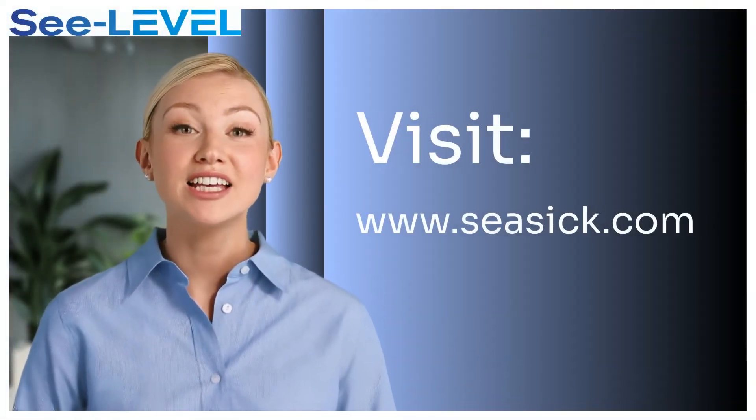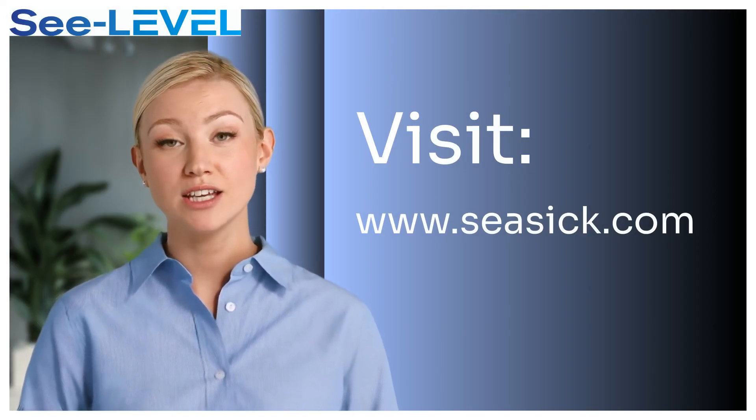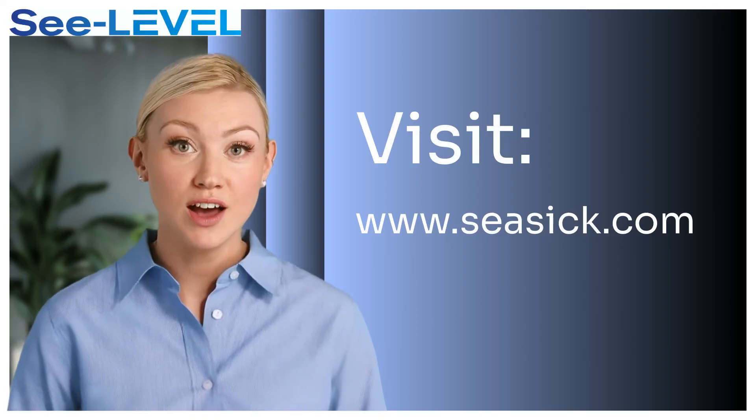Thank you for watching. And by the way, yes, I am an AI-generated voice and image — did you notice? That concludes our very basic introduction. For more detailed information, testimonials, and case studies, please visit our website at seasick.com.